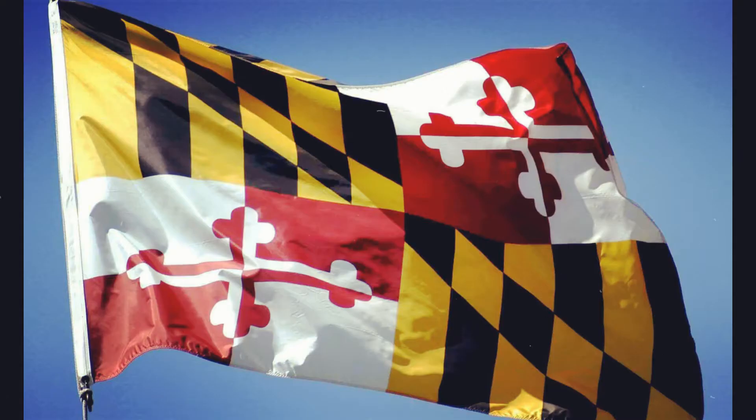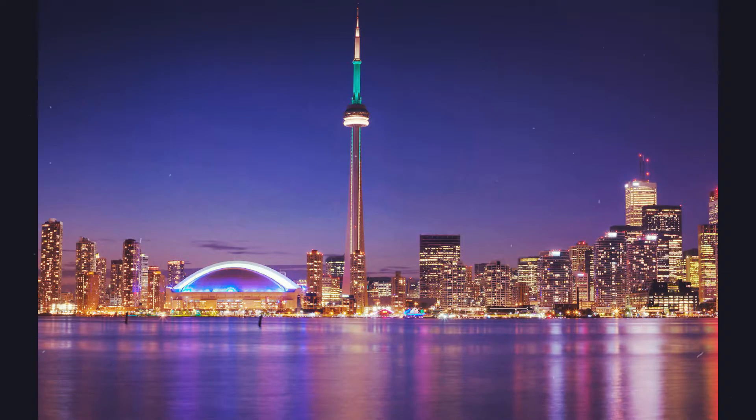This gun came to me all the way from Columbia, Maryland. It took seven days to arrive at my home in Toronto.